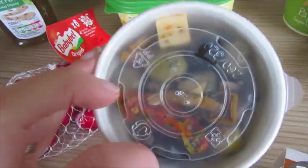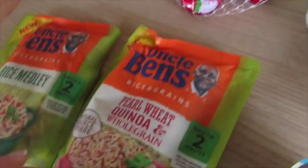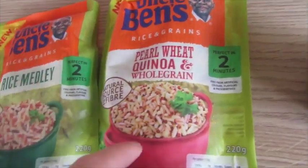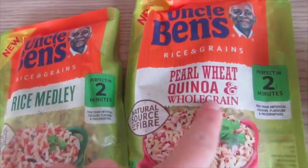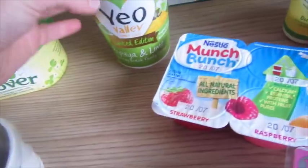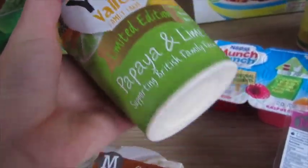I got some Babybel from the fresh selection. Then some Uncle Ben's instant rice — these were on offer for a pound each, so I got the rice medley and the pearl wheat and quinoa and whole grain, which sounded quite nice. I got some sour cream, some classic hummus, and this limited edition papaya and lime — that sounded really nice, so I got that.